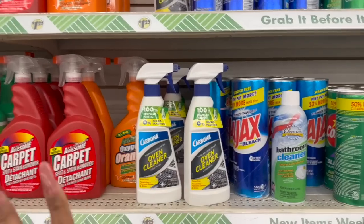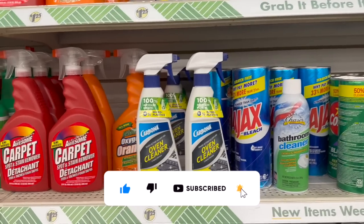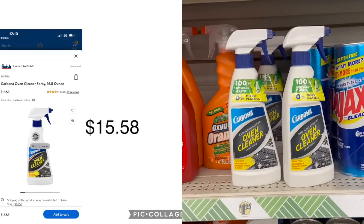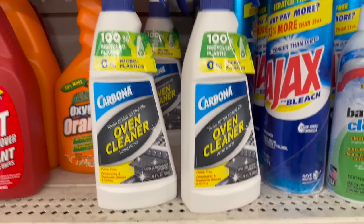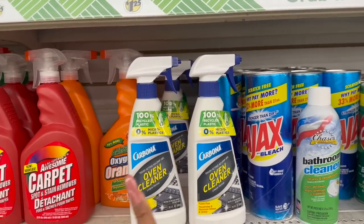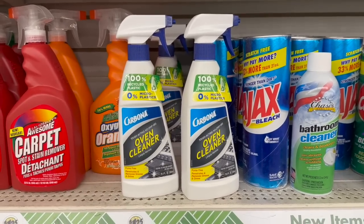I saw this on Instagram — Megan showed it to me and I was like oh my gosh, I hope I find this. It is $15.58 at Walmart and you can pick it up for $1.25, and it has amazing reviews. This is the Carbona Tough Acting No Drip Gel Oven Cleaner — fume-free, penetrates and removes grease and grime. I'm going to grab two because my oven is definitely due for a deep cleaning.